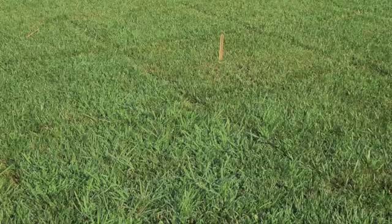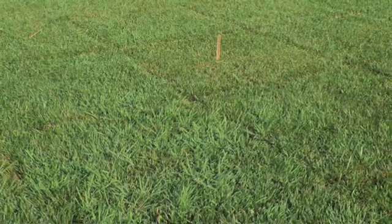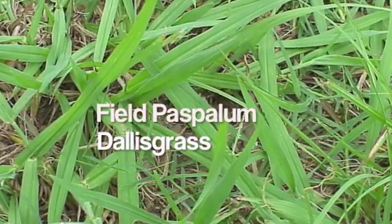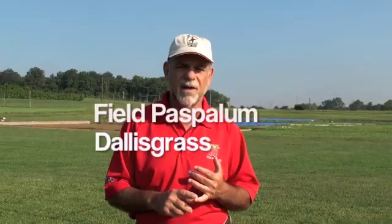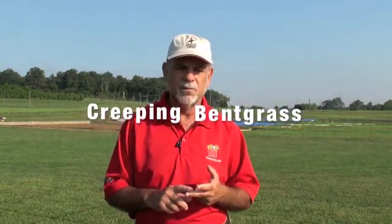It's extremely difficult to selectively — that is, to safely — control one perennial grass growing in another perennial grass. In Maryland, the top four or five species we deal with, whether on a golf course rough or home lawn, include the Poa palums. There are two general species common here: one is called field Poa palum and the other is dallisgrass.